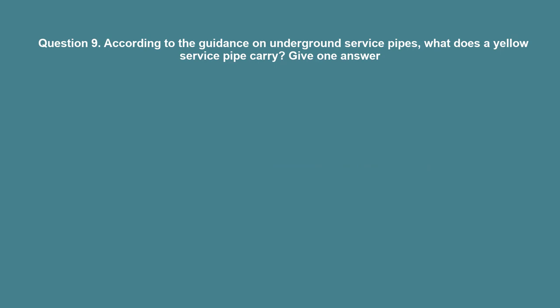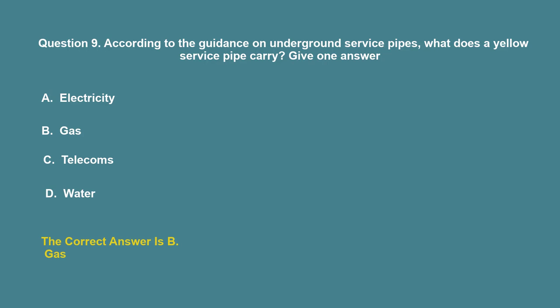There is a buried service and further excavation must be carried out with care. Question 9: According to the guidance on underground service pipes, what does a yellow service pipe carry? A. Electricity. B. Gas. C. Telecoms. D. Water. The correct answer is B: Gas.